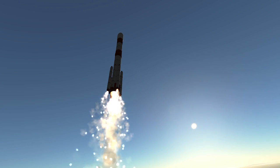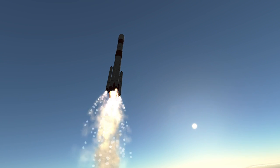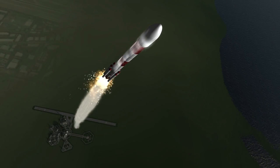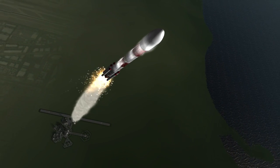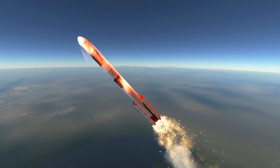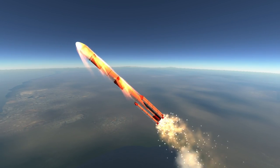The first stage is a solid rocket motor accompanied by six strap-on solid boosters, but only four of the six ignite at launch — the other two ignite halfway through the burn of the first four. There is a variant without six boosters, the PSLV-CA, where CA means core alone.